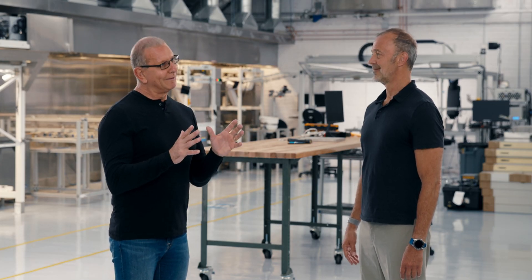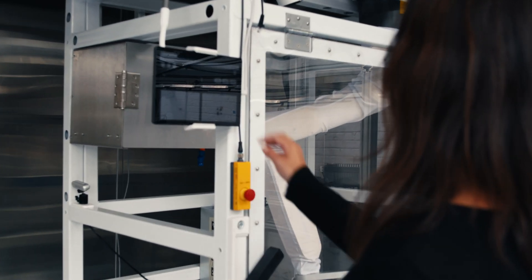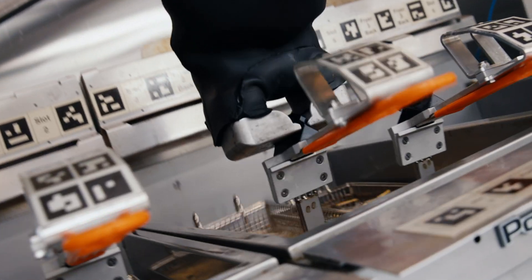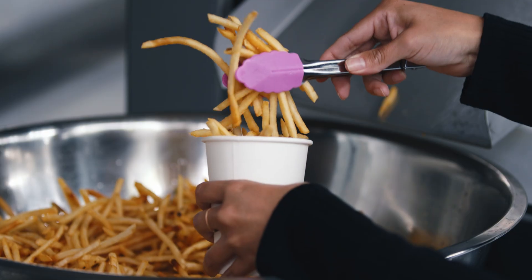Hey, this is Chef Robert Irvine and this morning I'm here at Miso Robotics with the CEO Mike Bell to talk about the future — the future of robotics in food service. Hey Mike. Hey Robert. Thanks for joining us.